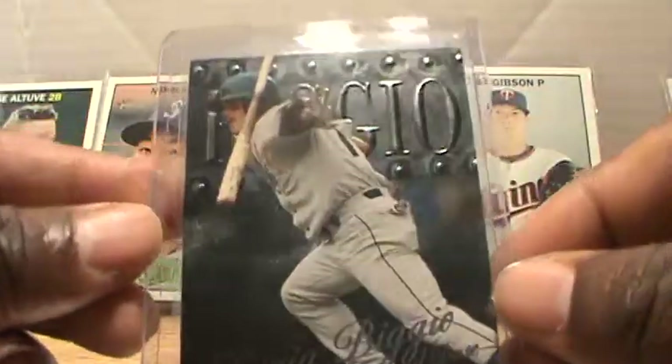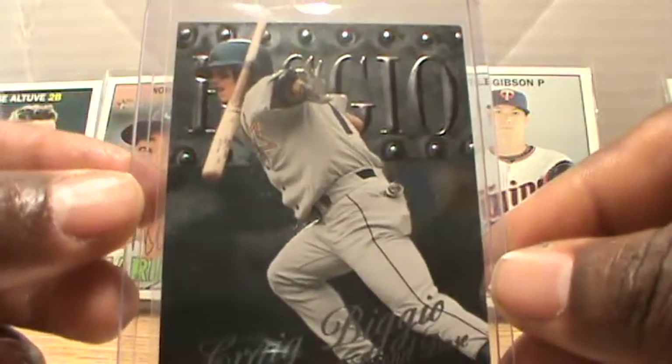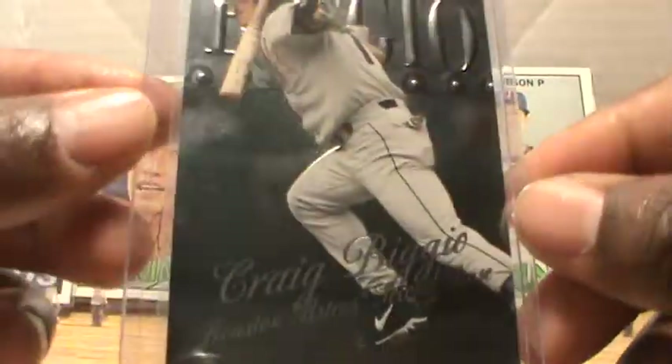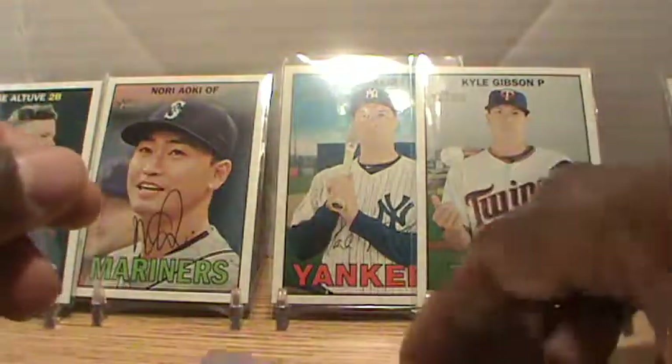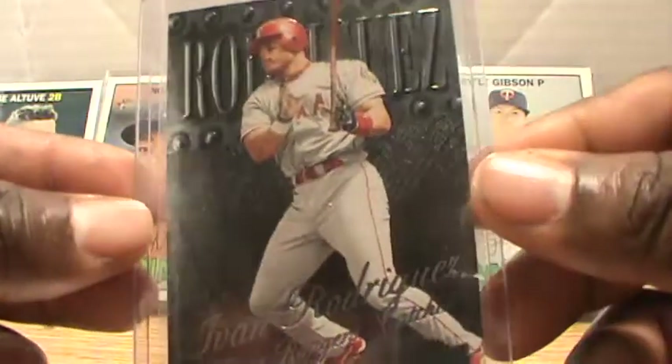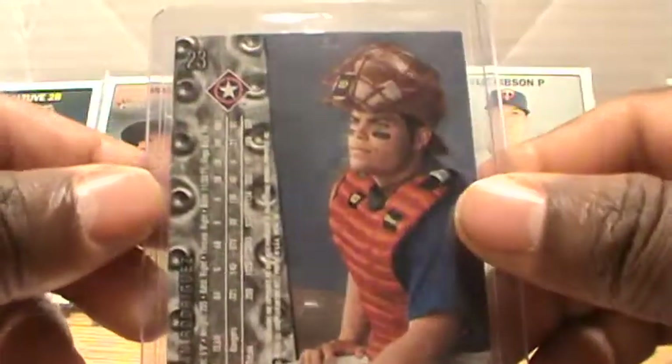Here we go with Greg Biggio, Houston Astros second baseman, card number 213. And we got Ivan Rodriguez, Texas Rangers — he's a catcher, card number 23.